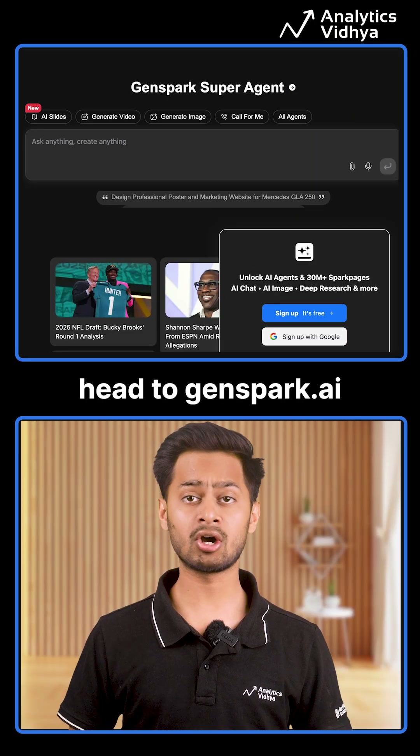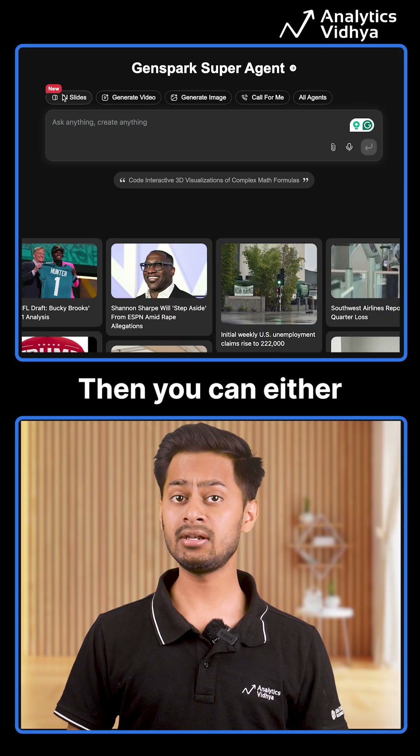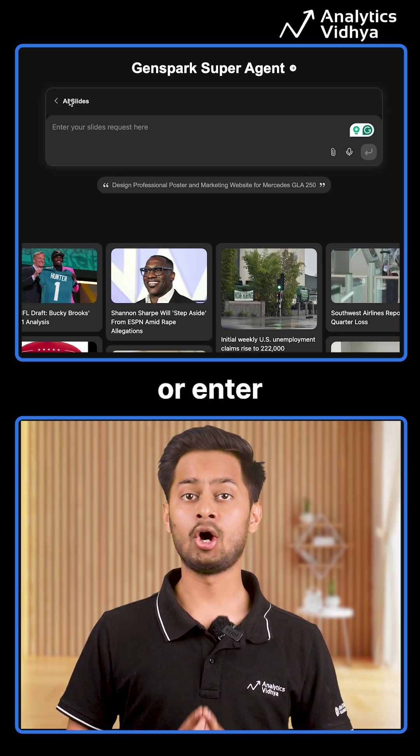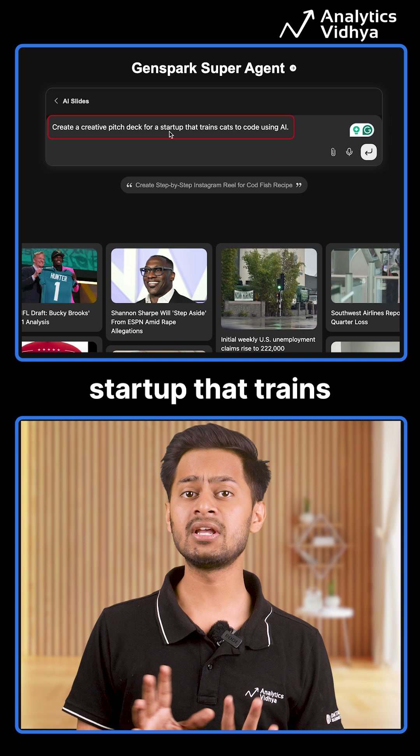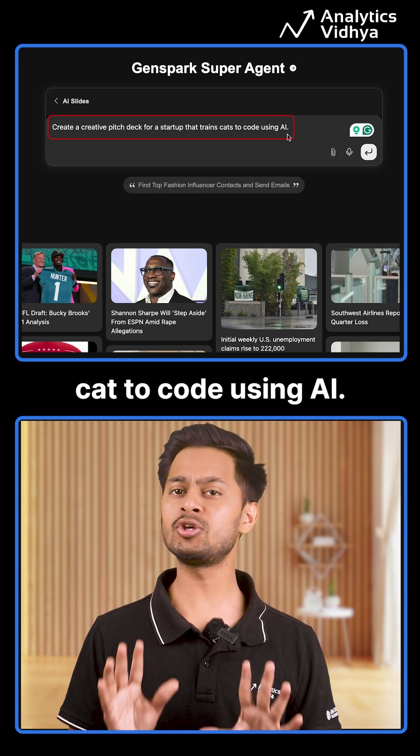First, head to GenSpark.ai and login. Then you can either upload your file or enter a prompt like: create a creative pitch deck for a startup that trains cats to code using AI.